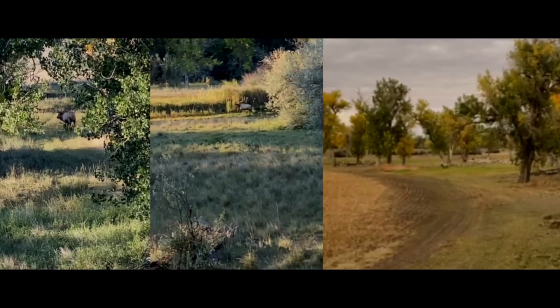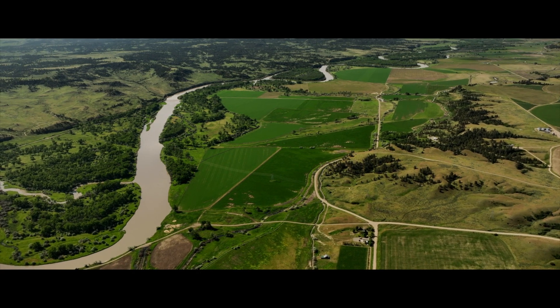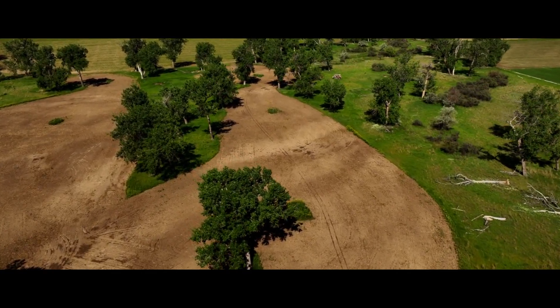This part of Montana is known for huge bull elk, and this particular ranch has all the ingredients to hold those big bull elk in the fall, giving an owner an opportunity to shoot a bull of a lifetime.